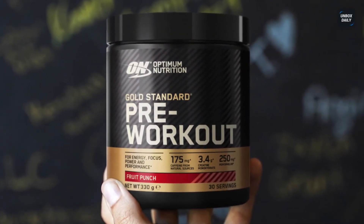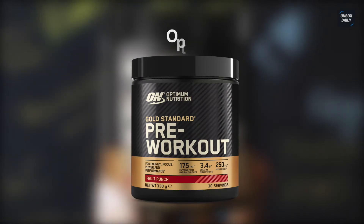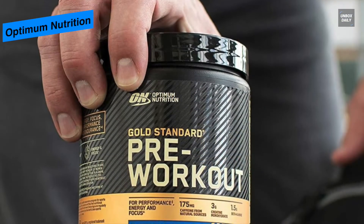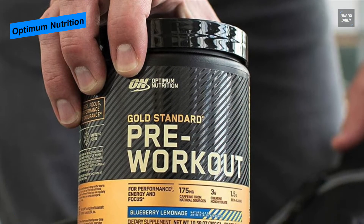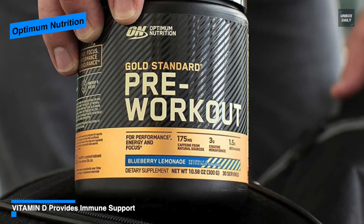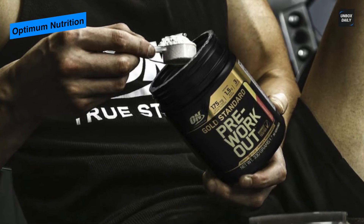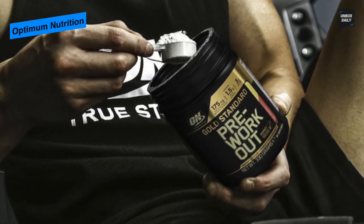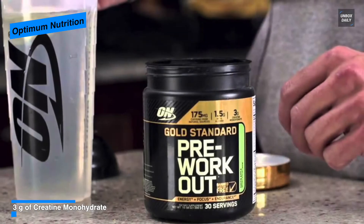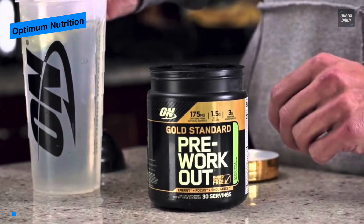Next is Optimum Nutrition Gold Standard. This Gold Standard pre-workout from Optimum Nutrition can provide amplified energy, focus, and enhanced endurance to help you achieve some true gains. It is made with select banned-substance-free ingredients, including 175 milligrams of caffeine from only natural sources, to help dial in intense energy, mental alertness, and sharp focus before you hit the gym. Other premium ingredients include 1.5 grams beta alanine and 3 grams of creatine monohydrate.